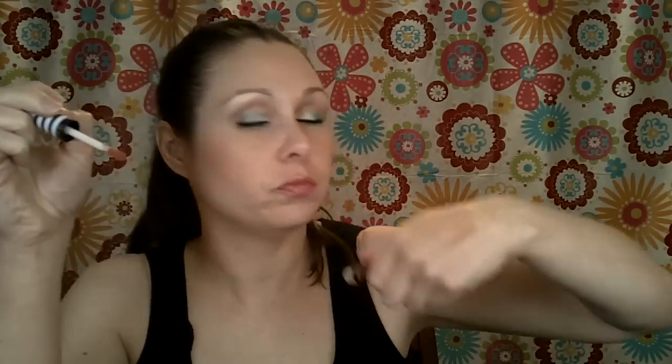I went back to MAC and picked up the Blessedly Rich lip glass — I'm sorry, lip glass — from the Hay Sailor collection. It's just a really pretty kind of peachy-brown color and I really like that. After I saw it in person I really wanted it. I also got the Red Racer lipstick. Those are the only two extra things I picked up from that collection.